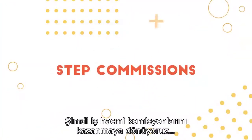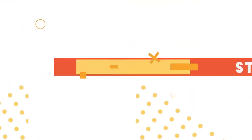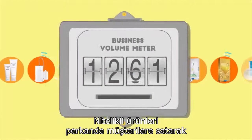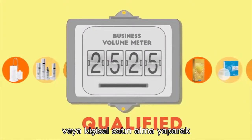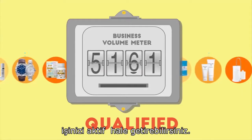Now, back to earning STEP commissions. You qualify your business by selling qualifying products to retail customers or from your own personal product purchases.